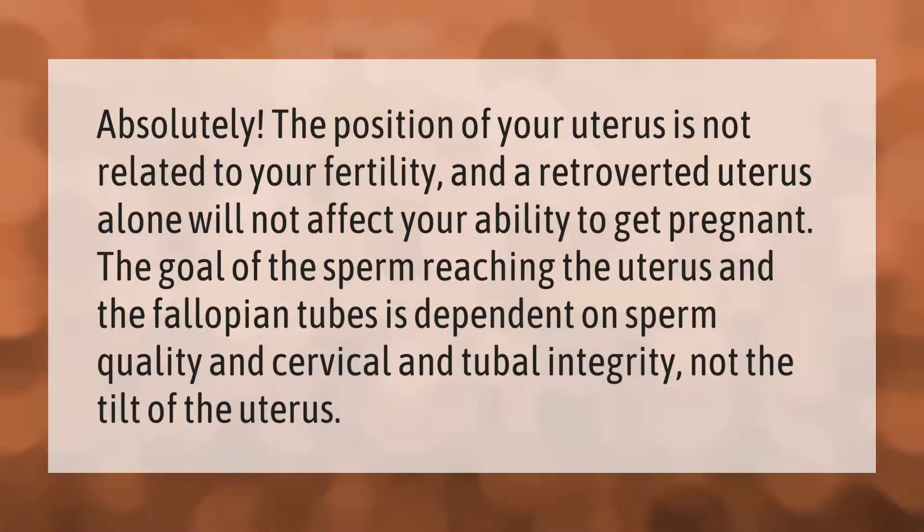The position of your uterus is not related to your fertility, and a retroverted uterus alone will not affect your ability to get pregnant. The goal of the sperm reaching the uterus and the fallopian tubes is dependent on sperm quality and cervical and tubal integrity, not the tilt of the uterus.